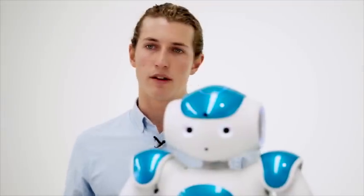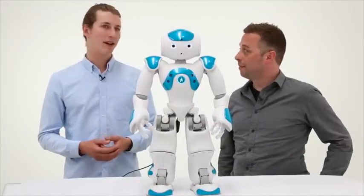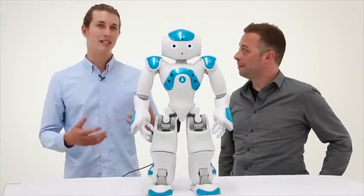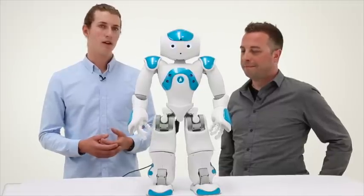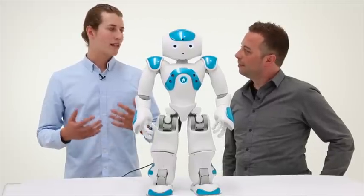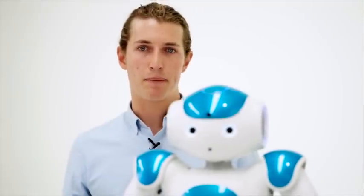Something discovered kind of by accident is that NAO really engages students on the autism spectrum, because of its technology aspect and the fact that it works within a really predictable framework. There's no social anxiety involved with NAO — it has a really clean, simple design with low stimuli, and it allows specific applications to deliver learning outcomes for students on the autism spectrum.